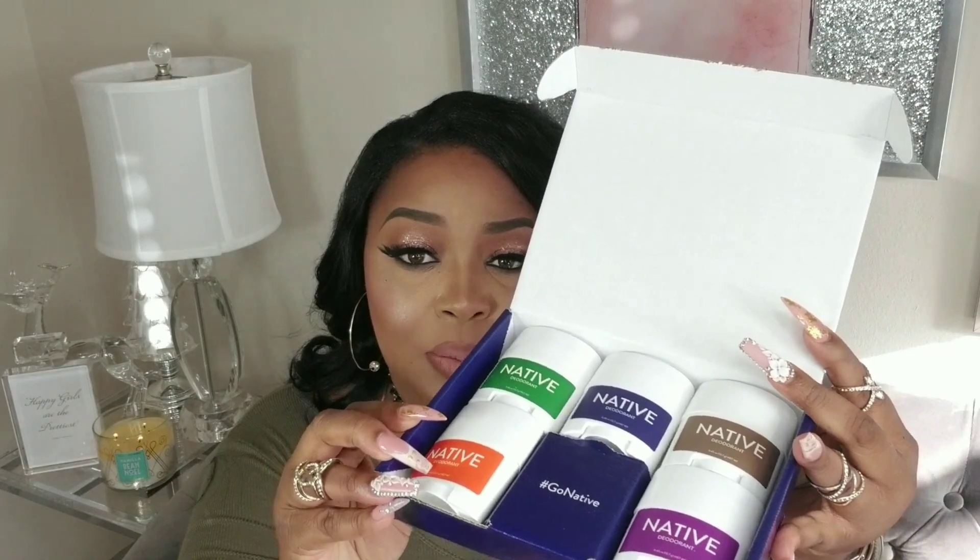So definitely check them out. If I have a coupon code I'll have it linked down below, as well as the link to purchase them. These are the travel size ones. If you guys remember, I did get the other ones — the full sizes. I'll tell you guys the scents and let you know which ones are my favorites.